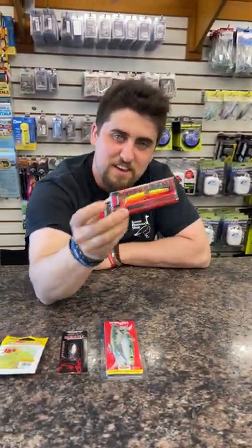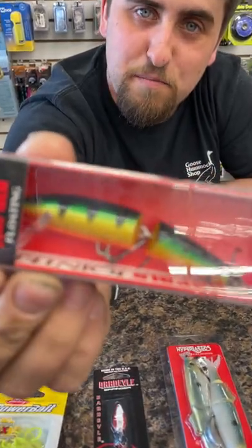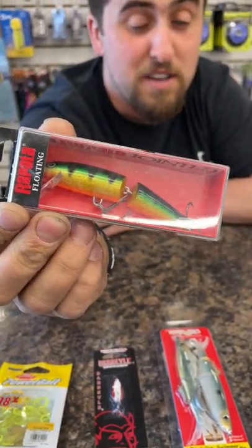A good one. You can't go wrong with a J9 for pickerel, bass, and even some big-time trout.